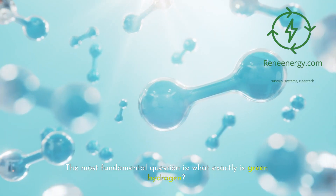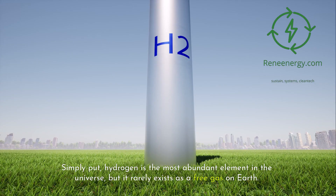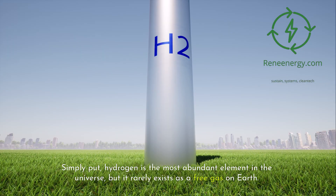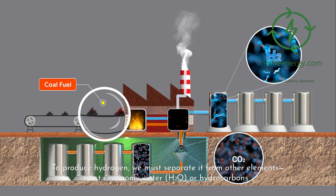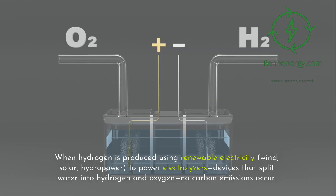The most fundamental question is: what exactly is green hydrogen? Simply put, hydrogen is the most abundant element in the universe, but it rarely exists as a free gas on Earth. To produce hydrogen, we must separate it from other elements, most commonly water, H2O, or hydrocarbons. When hydrogen is produced using renewable electricity — wind, solar, hydropower — to power electrolyzers, devices that split water into hydrogen and oxygen, no carbon emissions occur.